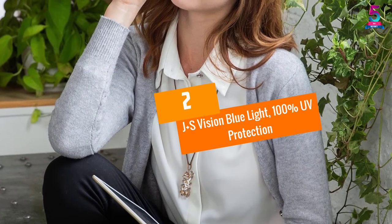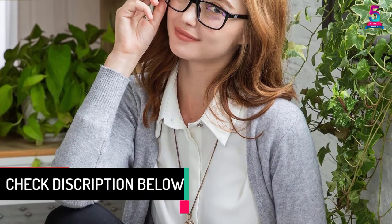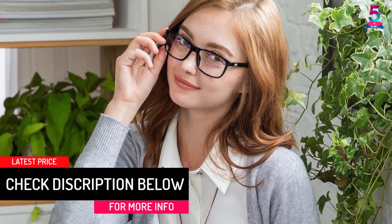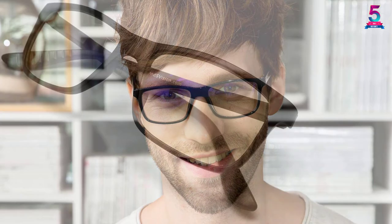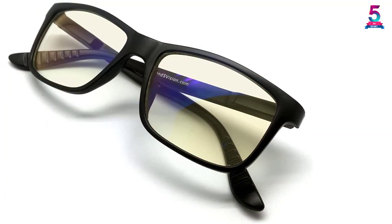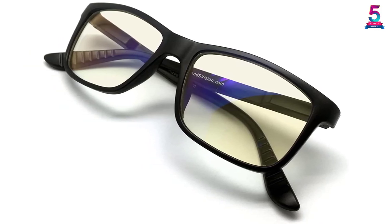At Number 2, J Plus S Vision Blue Light with 100% UV Protection. If you are looking to protect your eyes from high-energy blue light from electronic devices, this is the right pick. These devices have demonstrated risk of eye damage including macular degeneration. The glasses maintain healthy eyes by reducing exposure to high-energy blue light. By filtering it out, you can focus on the game or the task at hand. They come with a heavily tinted lens offering a perfect balance between eye protection and viewing quality.